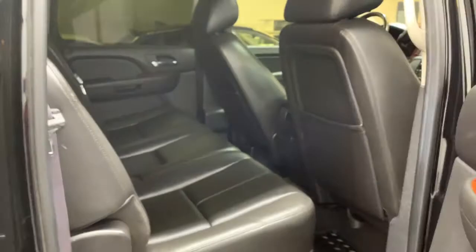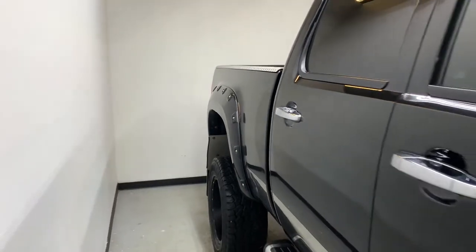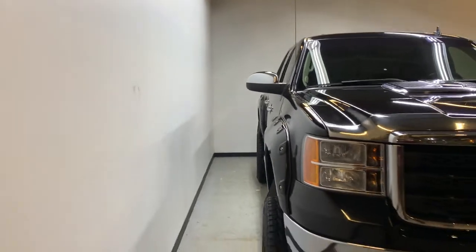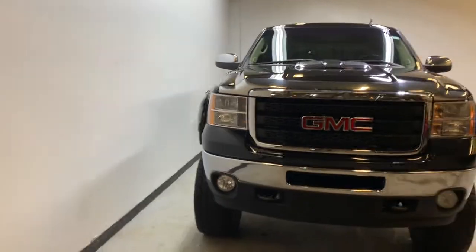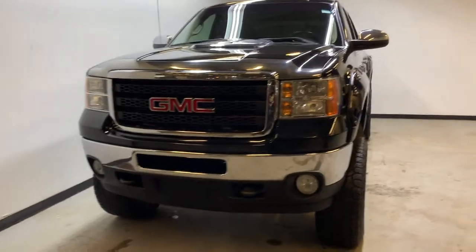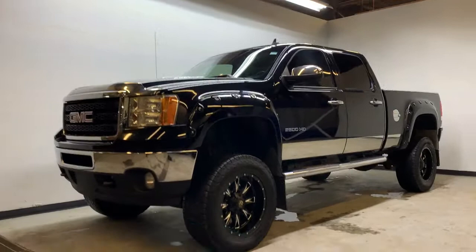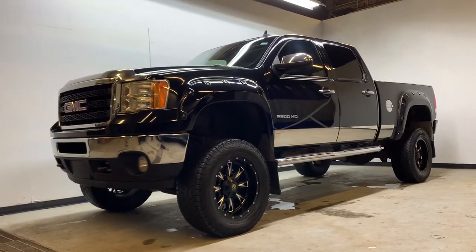And that was the lifted 2011 GMC Sierra 2500 HD SLT with the Duramax and the Allison transmission. If you're interested in this lifted, well-equipped pickup truck, you can go to parkmodel.ca to fill out the form for your test drive. When you come down, you'll receive a $25 Visa gift card or 50 Air Miles reward miles. Thank you for watching and we hope to see you soon.